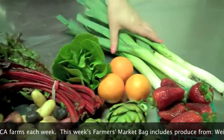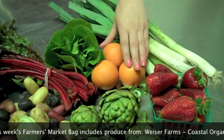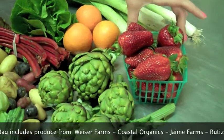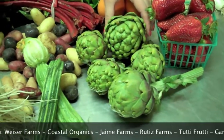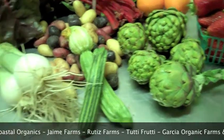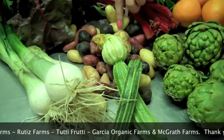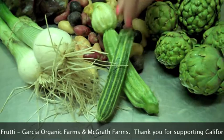We have some nice leeks from Tutti Frutti Farms. Paige Tangerines from Garcia. Strawberries from Jaime Farms. Emerald artichokes from... I'm sorry about that. Peewee potato mix from Weiser Farms. And Romanesco zucchini from Jaime Farms.